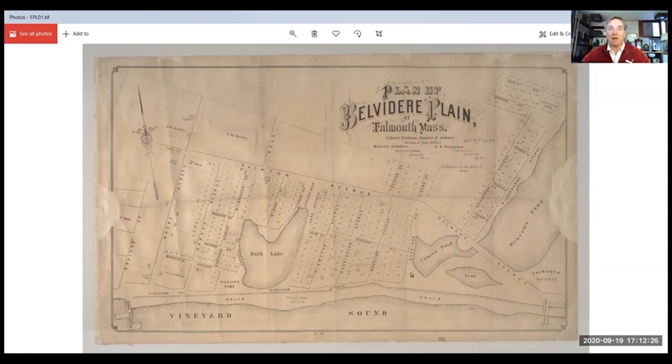My focus today is on the postcards that depict various scenes from around Belvedere Plain. There are about 20, and I've added a few photographs and I'll even finish off with a plug for my book, which hopefully Jill Erickson and Kim DeWall can make available to you from the Falmouth Public Library.